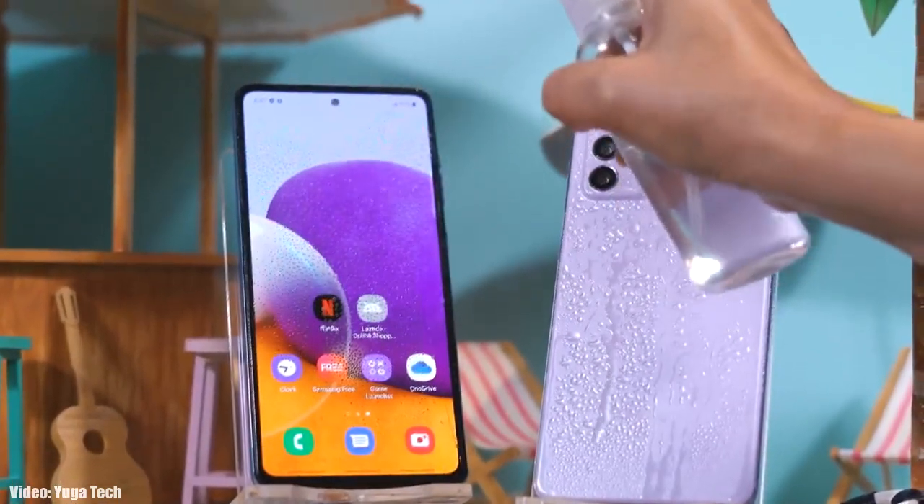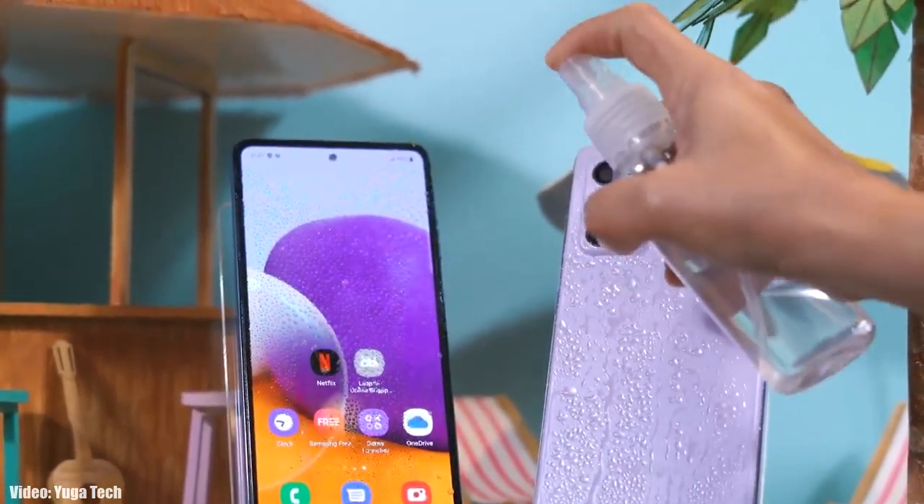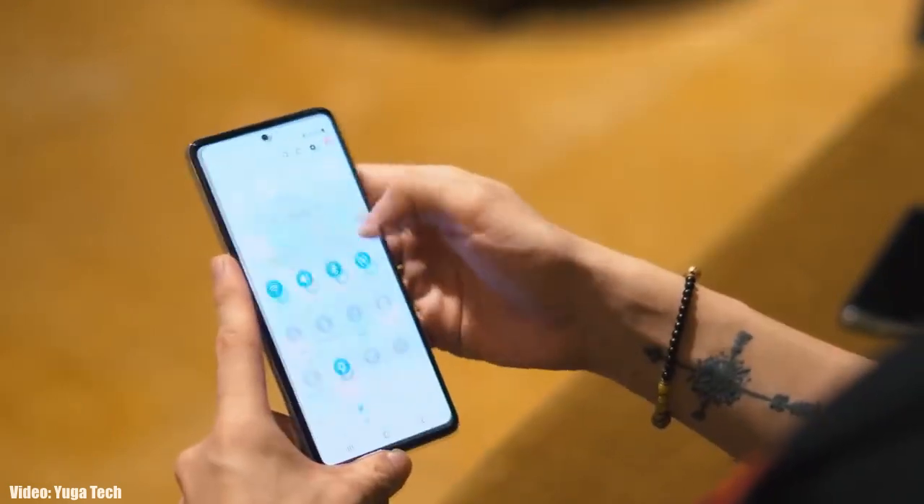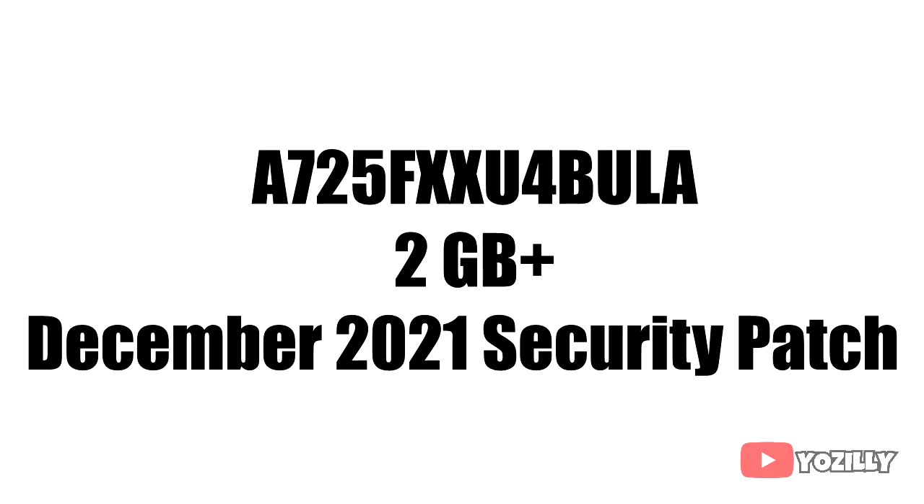If you have the A72 and haven't got the update notification, don't worry — you will get the update within a few days. You can also check it manually by heading to Settings, then About Phone, and then the Software Update menu.